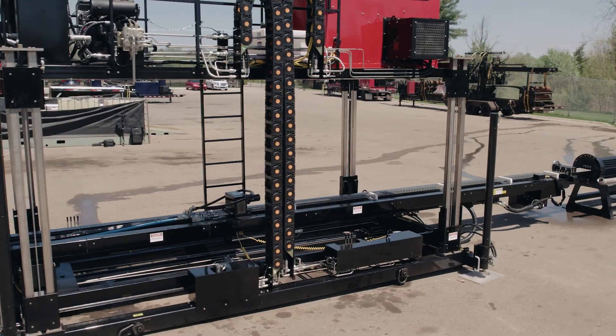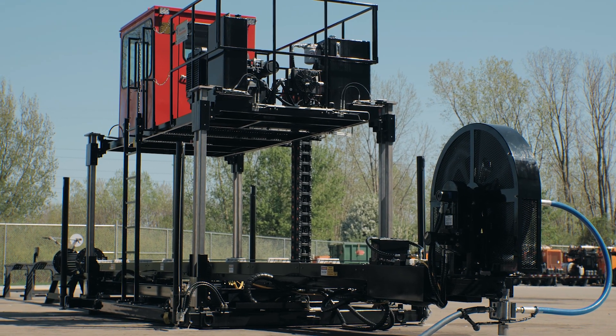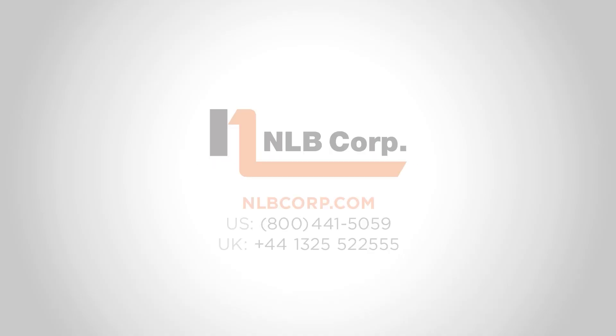Trouble-free operation that's built to last is what you can expect from the new ATL 5022. Upgrade today and see for yourself — call us today to get started.